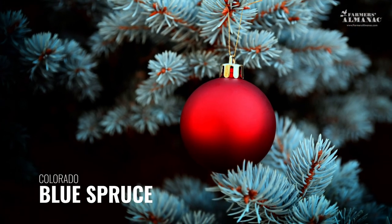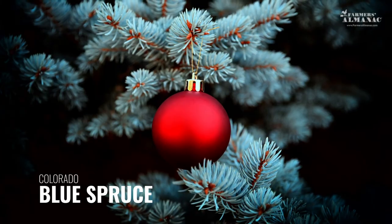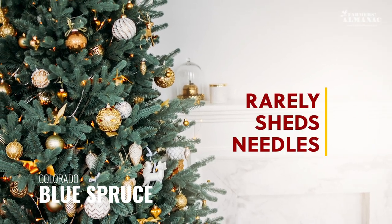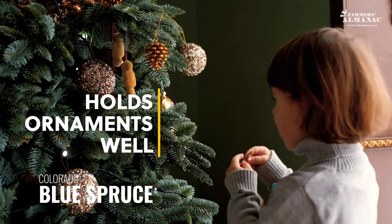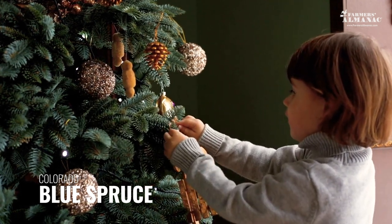This evergreen is hard to miss with its beautiful blue hue. The Colorado Blue Spruce is a popular Christmas tree because it rarely sheds its needles. But be careful, those needles are sharp. The stiff branches hold ornaments well and offer a perfect pyramid shape. Consider the tree's color when selecting your decorations.